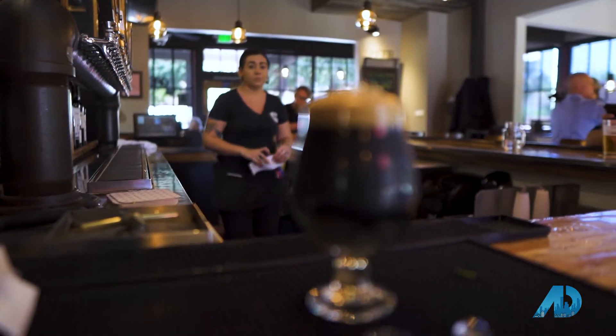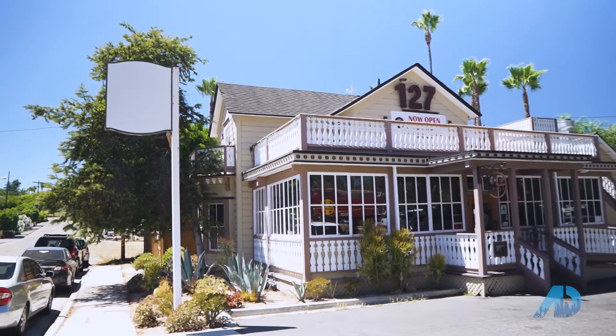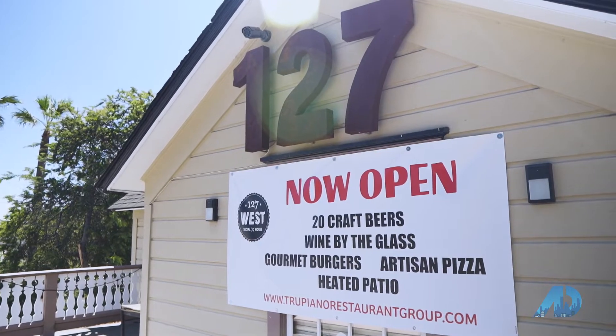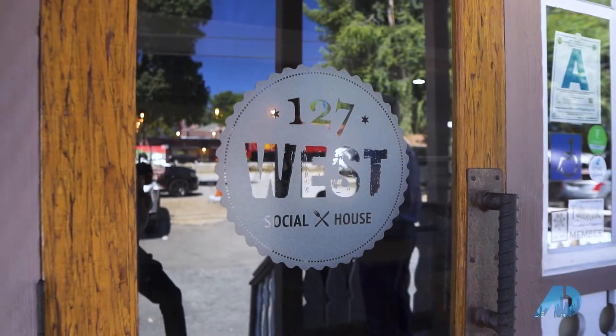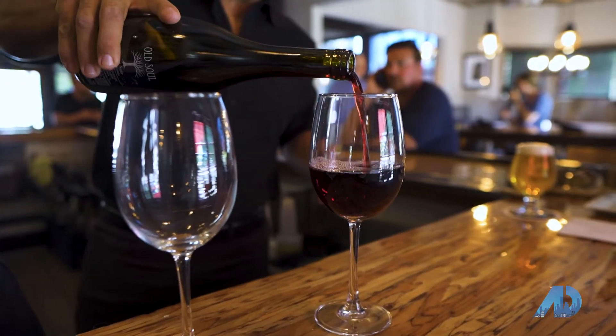This is a stunning place. What was the concept and idea behind it? It was definitely outside my comfort zone — I had done Italian restaurants my whole life. Then this property became available, and I thought, I have great support from Fallbrook people, I'm going to branch out and do something a little outside the box. I wasn't sure if Fallbrook was ready for it, but I went with it and they welcomed me with open arms. The support was unbelievable.